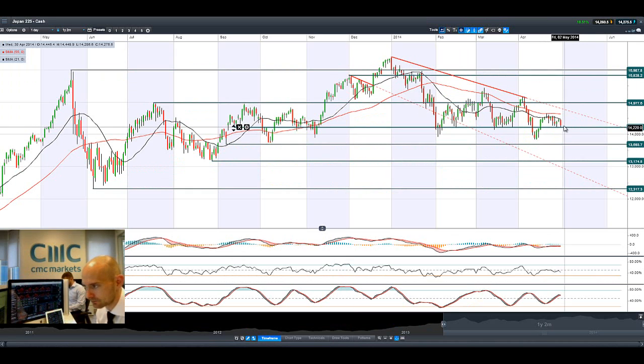Looking at Japan 225, it's come down slightly as recent economic data has disappointed. Industrial production came out slightly less than expected — 0.3 versus 0.5. Dollar/Yen is slowly creeping up, and while a weaker yen would normally be helping Japan, the economic data is weakening things in the short term. The 14,219 level remains strategically important for Japanese index traders.